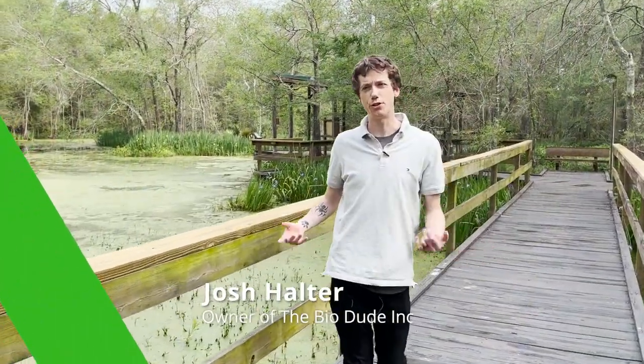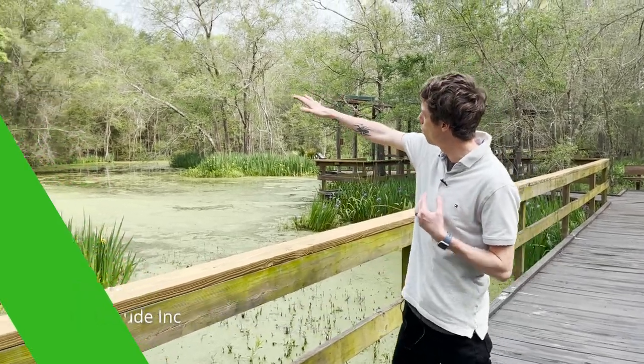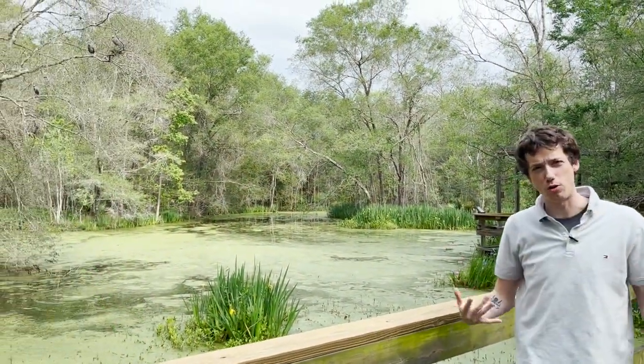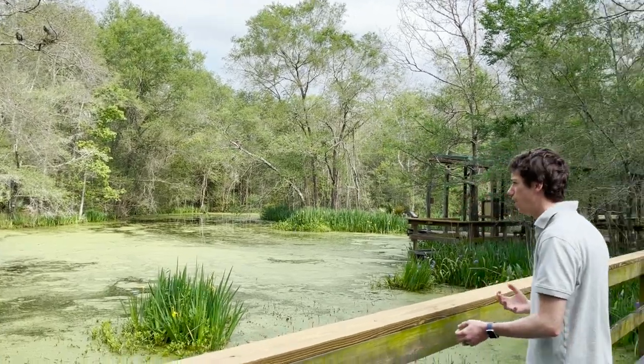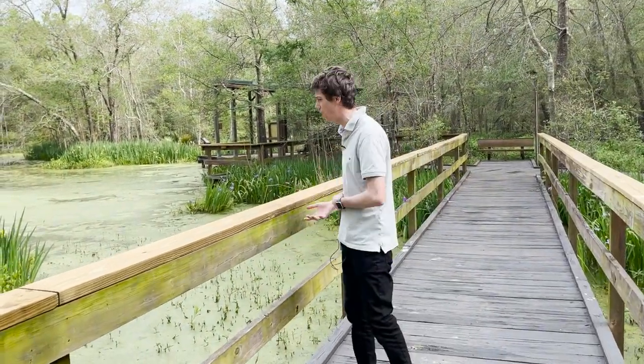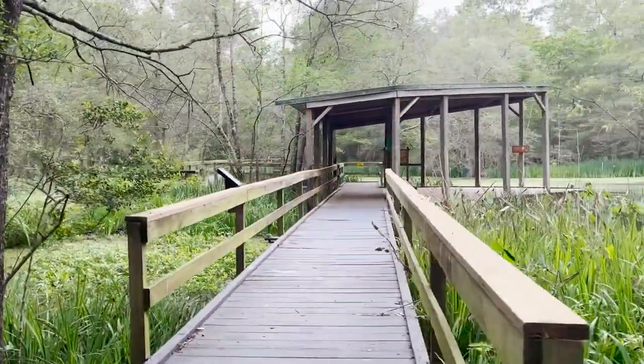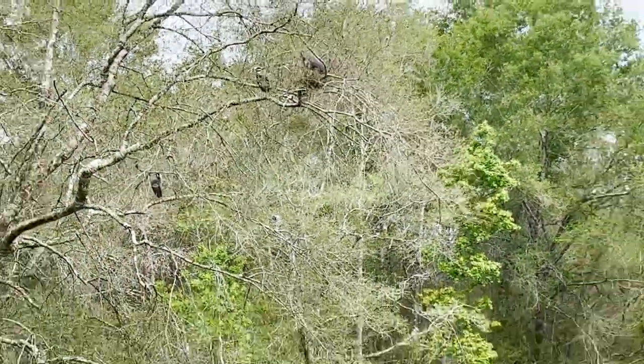Hey guys, it's Josh Halter, owner and founder of the Bio Dude. I'm at my home away from home at Armand Bayou Nature Center here in the heart of Houston, on one of their main trails. We're seeing beautiful frogs, water snakes, and night-crowned herons up here making their nests and doing some breeding behavior.